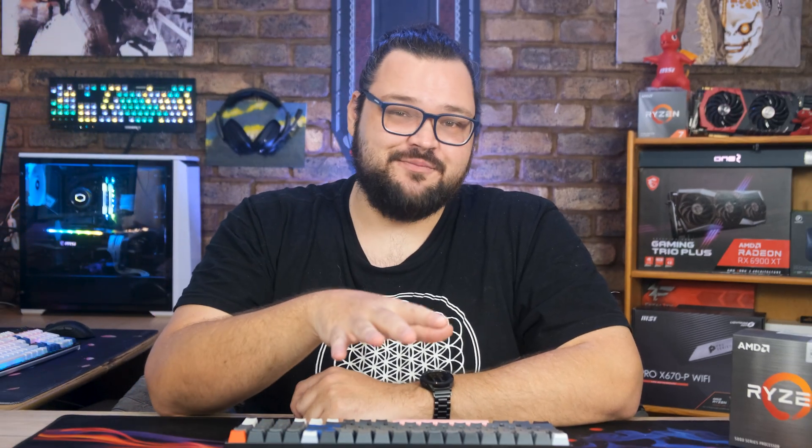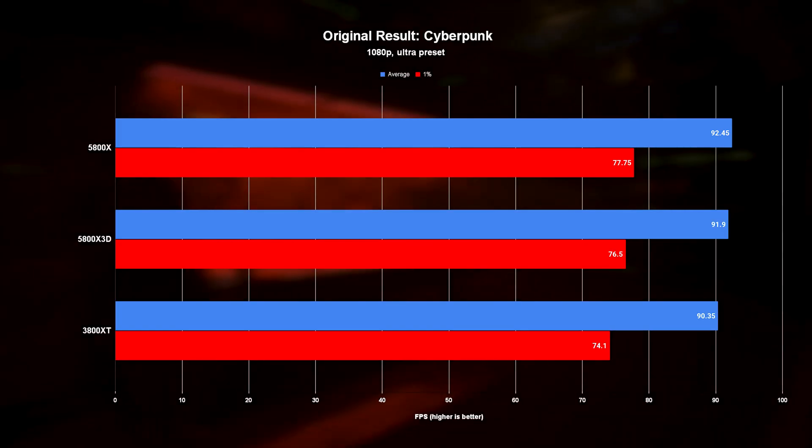As we get into the charts, don't focus too much on the FPS numbers themselves since they're not directly comparable due to the change in GPU and game settings. Just focus on the difference between the X3D's FPS numbers compared to the competition, and strap in for the ride. So let's take a closer look.